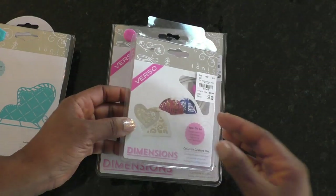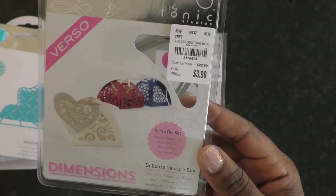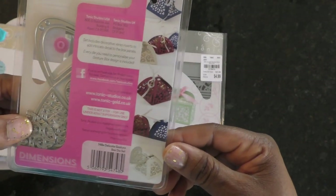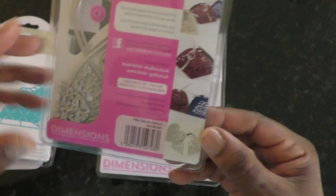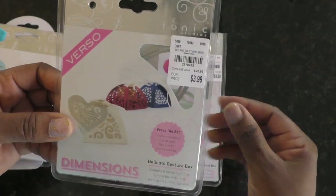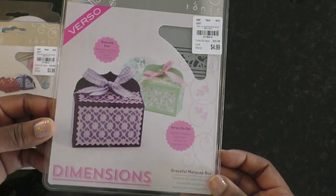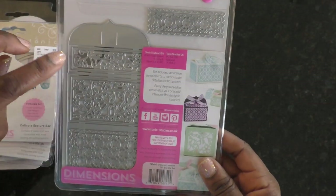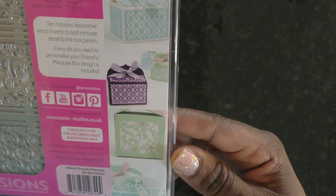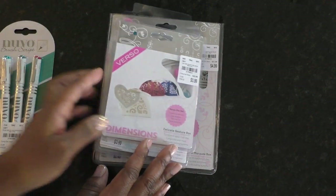This one is a Verso die that comes together to make a cute little box, with a little heart piece it cuts out too. And I think my best score was this marquee box — I adore it. I'm hoping I can get some inlays that go in there and cut out with some other things. I just love the options you can do with this die set. Those are the items I found from Tonic.